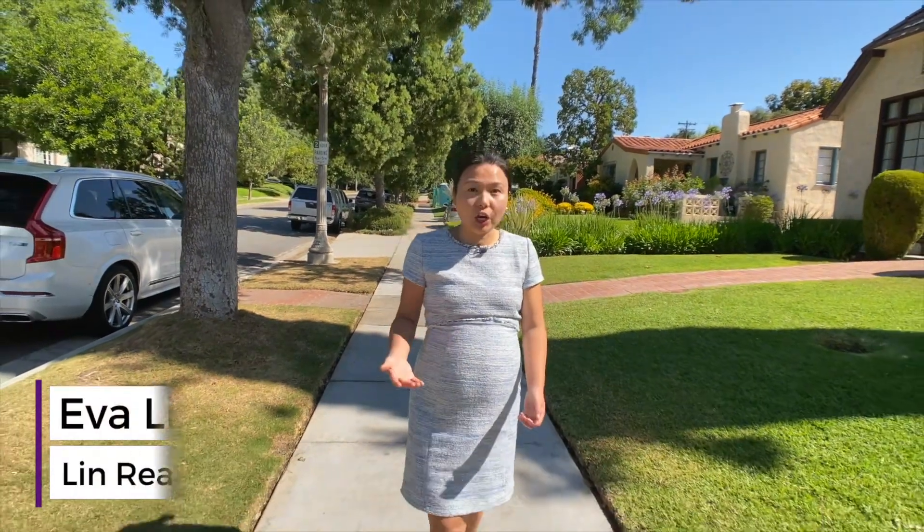Opportunities like the one I'm about to share with you almost never pop up in San Marino. I'm here at my latest listing north of Huntington Drive. 1375 Winston Avenue is a grand English Tudor character home at nearly 3,400 square feet, and it's at the final stages of renovation. It's being sold unfinished in its current state, which means the buyer can customize its aesthetics and materials used to truly make it their own.